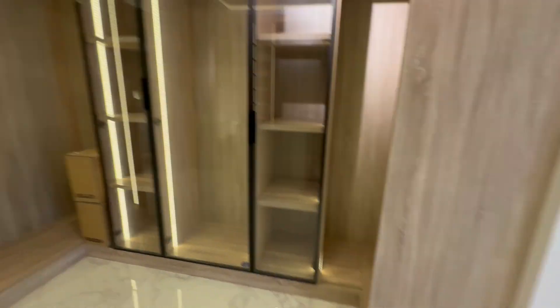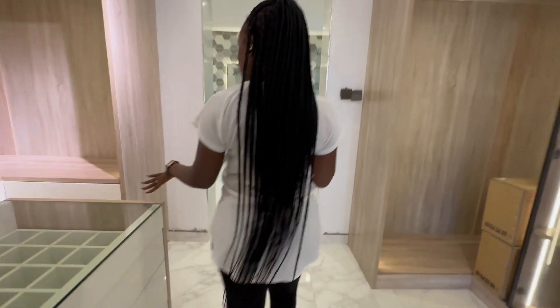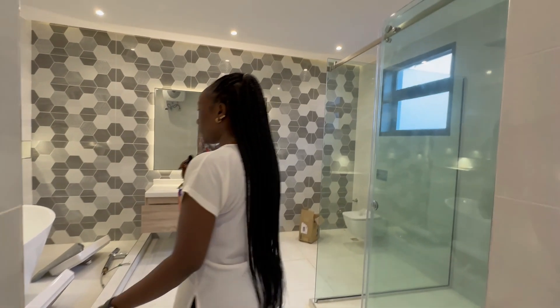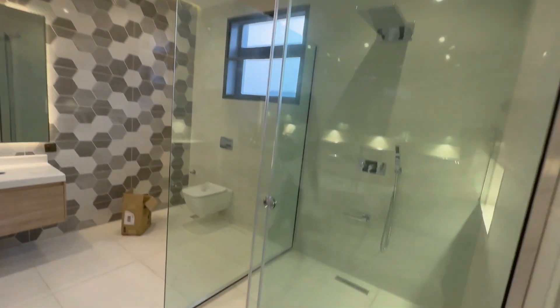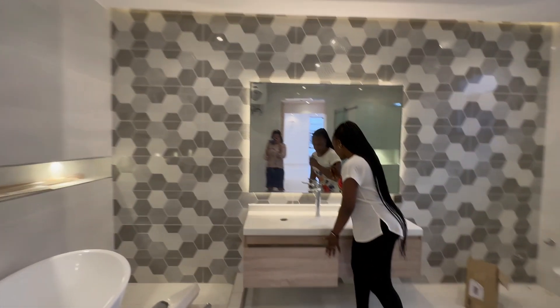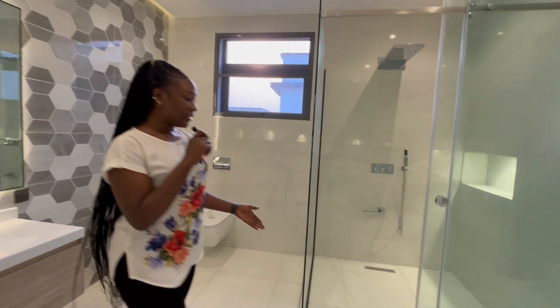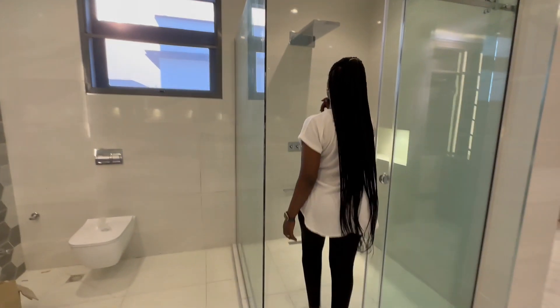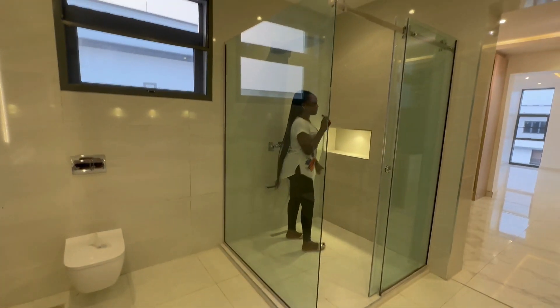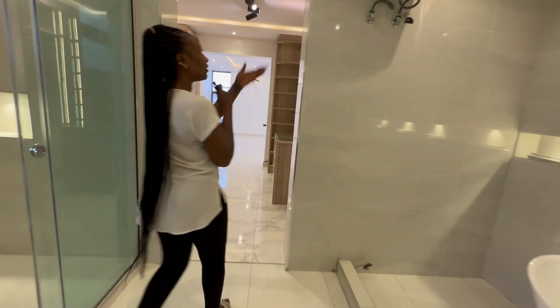There's also space for accessories. The bathroom has a walk-in shower, a bathtub, space for a wash basin, toilets, and a very spacious walk-in shower. Lovely bathroom finishing — there's a water heater as well.